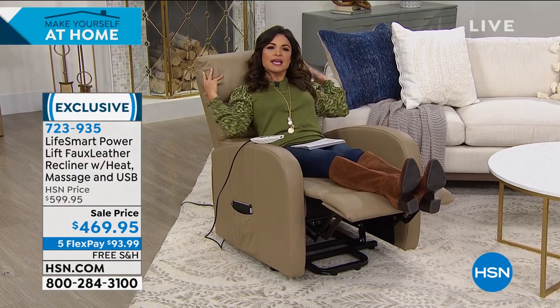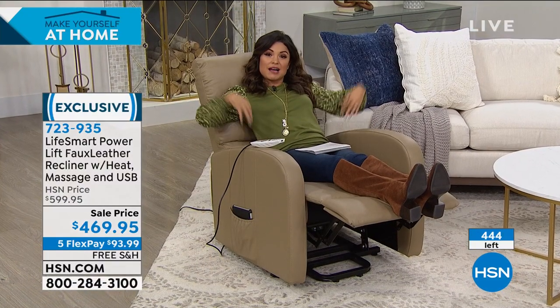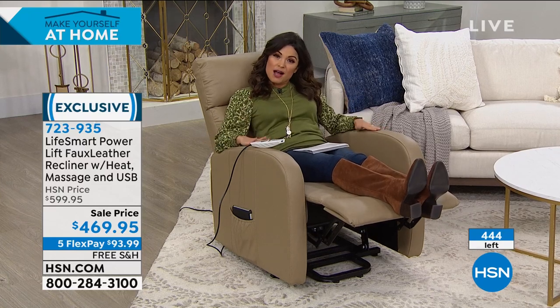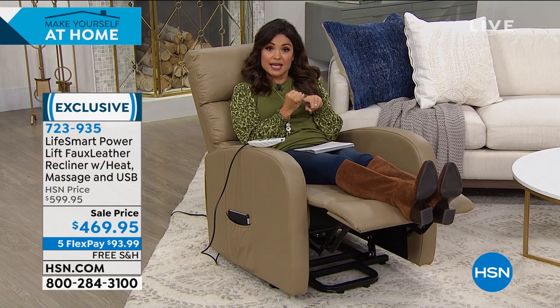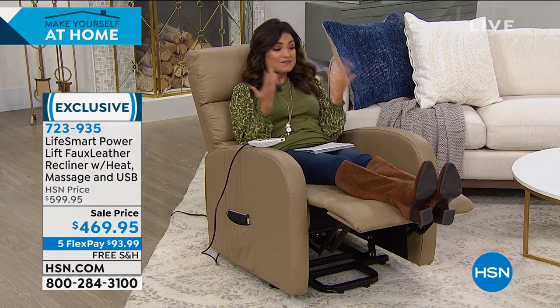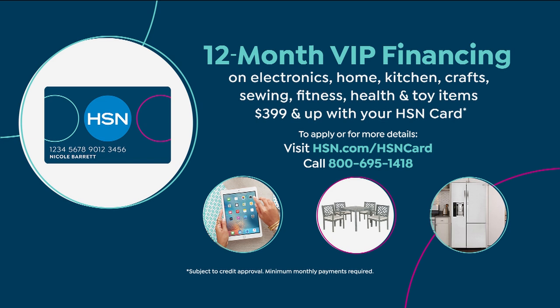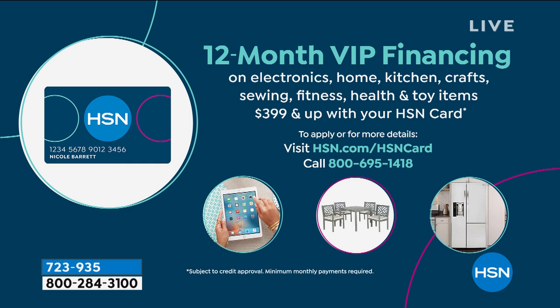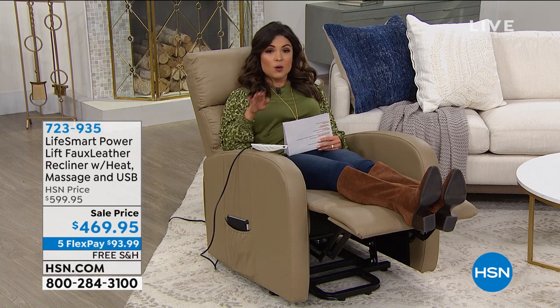The plushness is soft and cushy but supportive — you're not sinking in. There's no gap underneath the lumbar — you feel fully supported. We're shipping it for free, you can break it up on a flex payment, and it's $130 off. If you have the HSN credit card, you get VIP financing — a full 12 months to pay it off, at $39.16 a month. If you pay it off within 12 months, zero interest. Try it for a full 30 days — no questions asked if you want to return it.